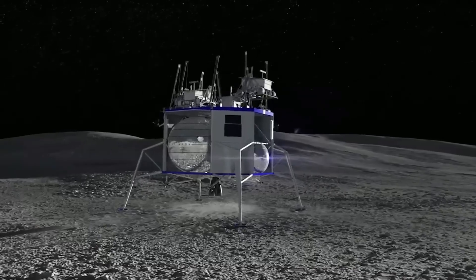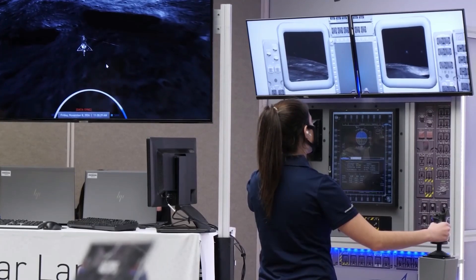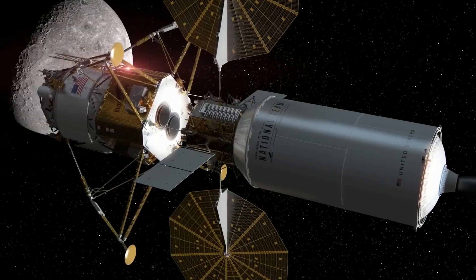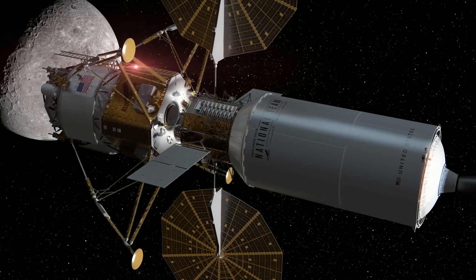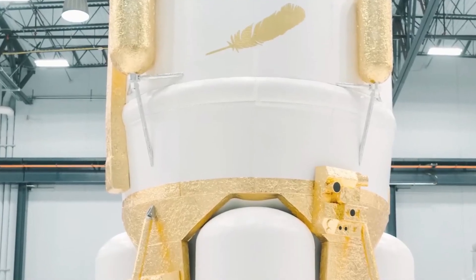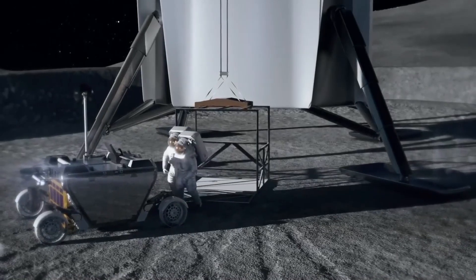The Mark I is also equipped with a variety of communication systems, including UHF, VHF, and S-band radios. These systems allow the lander to communicate with ground control and with other spacecraft in orbit. The Mark I is designed to be reusable — the ascent stage can return to orbit and be refueled for future missions, making it a cost-effective solution for lunar cargo delivery. The lander is expected to play a significant role in NASA's Artemis program, which aims to land the first woman and the first person of color on the moon by 2025.